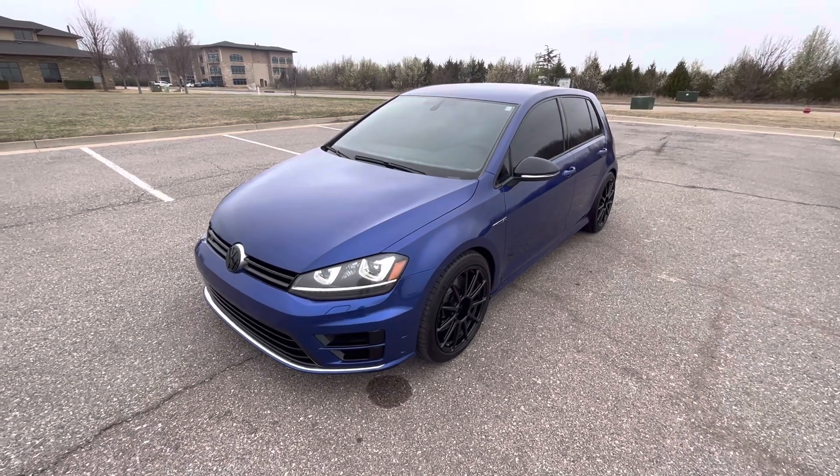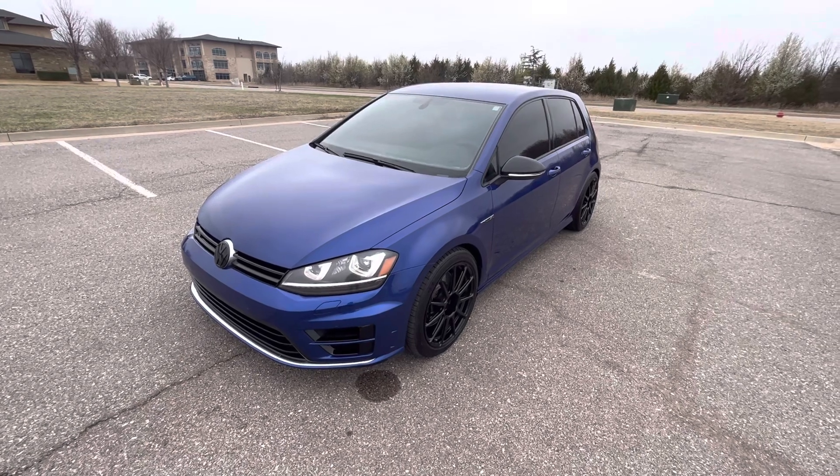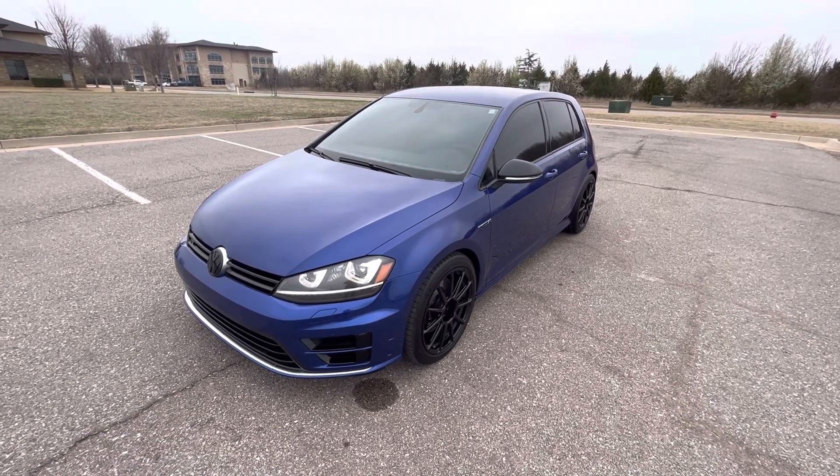That is our 2015 Volkswagen Golf R. If you have any further questions, please feel free to check out this vehicle on our website at ExoticMotorSportsOK.com. Thank you for watching.